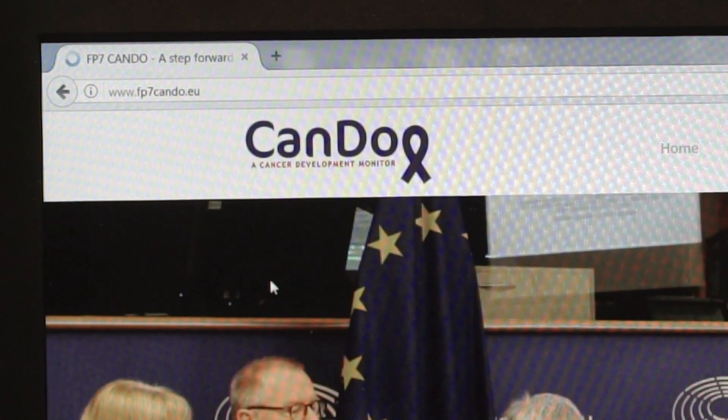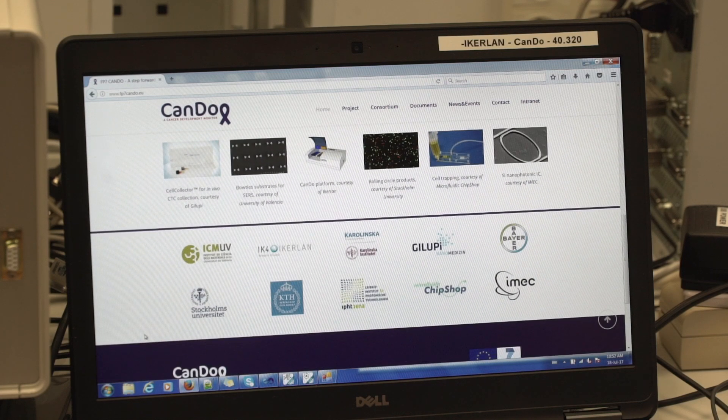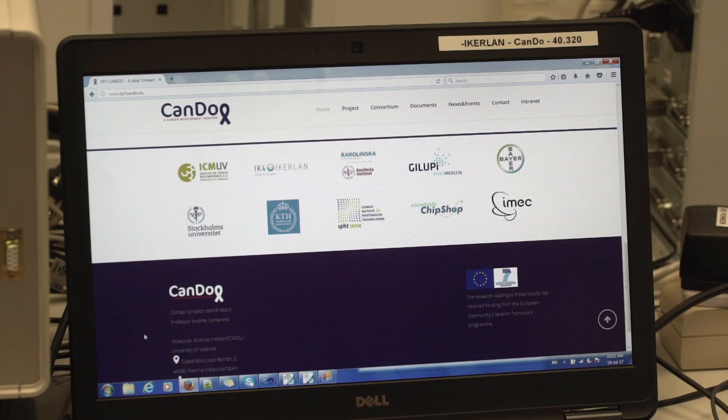Also, it is possible to keep reagents refrigerated at 4 degrees Celsius. This device has been developed under KANDU, a cancer development monitor, funded by the FP7 program.